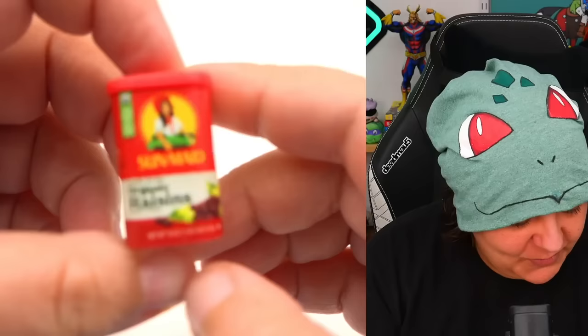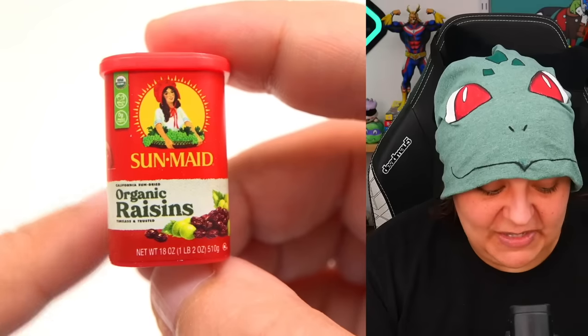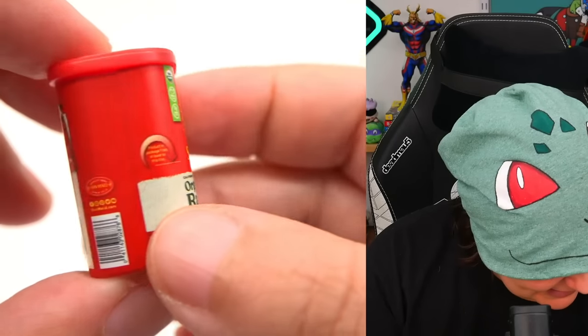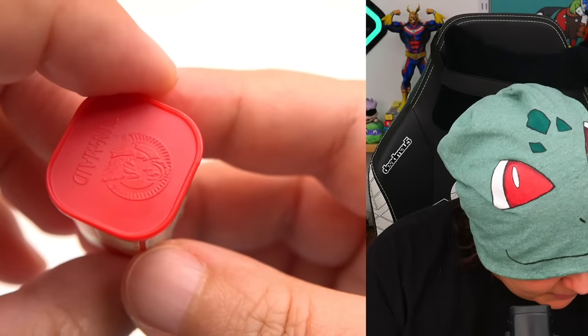We get Sun-Maid organic raisins. These were really popular for giving out during Halloween — again, don't do that. I hated raisins because of that. Here's what the front and back look like, and here's the side, the top — really cool emblem — and the bottom. I love this box.